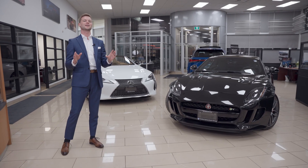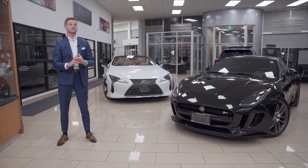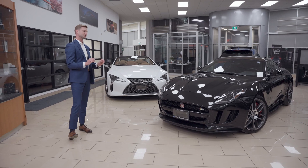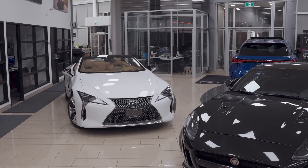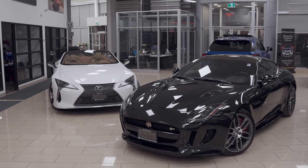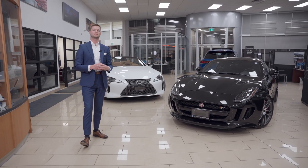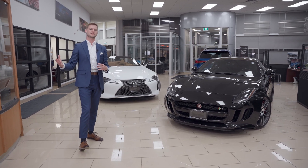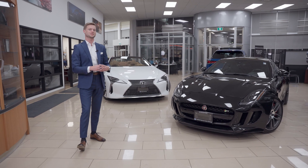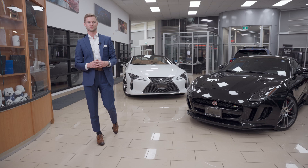You might ask yourself, why? Because those cars seem very different. Two reasons: one is when this Jaguar got traded in, I was impressed with how many similarities it had with our LC. The second reason is for a used car buyer — if you're looking at a pre-owned Jaguar, you might be considering a pre-owned LC. There are some strengths and weaknesses beside them, so it's up for you to decide which one you like. After you watch the video, make sure you put in the comments which one you choose.